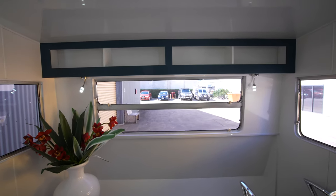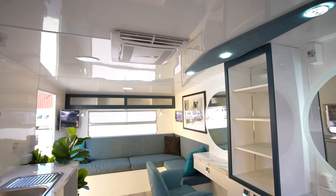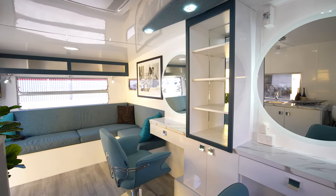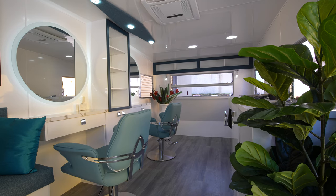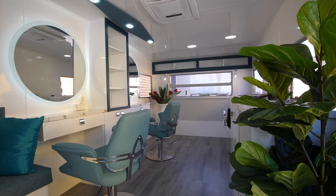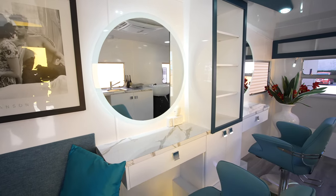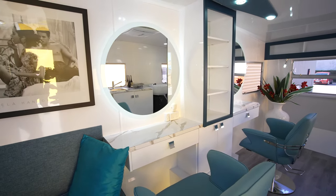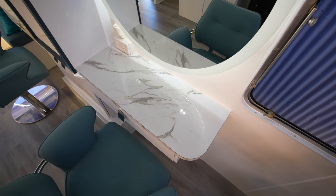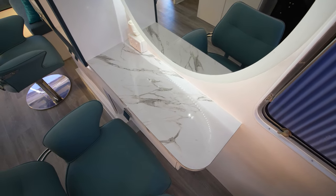That was certainly a challenge — we progressed through more than eight designs before coming up with the layout you can see in front of you. The van has been fully set up with two working stations, each with separate lit mirrors and drawers for brushes, hair dryers, and so on. In between there is space to display products that our customer will offer for sale, with a nice backing mirror. The customer has chosen the Calcutta bench top, which brings a very stylish finish to the workstations.